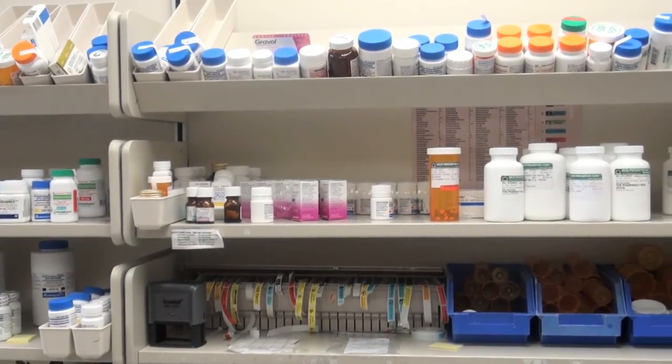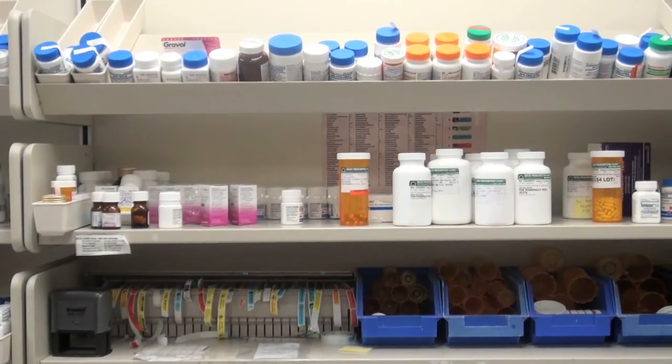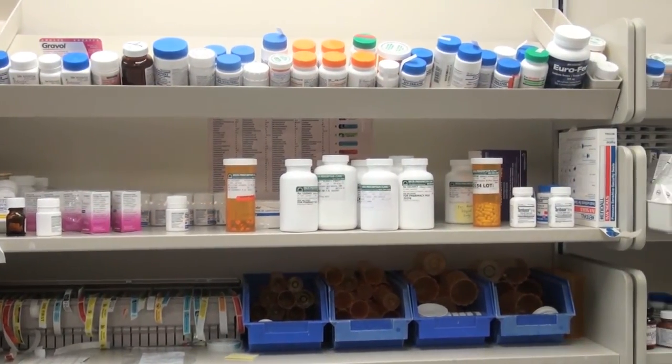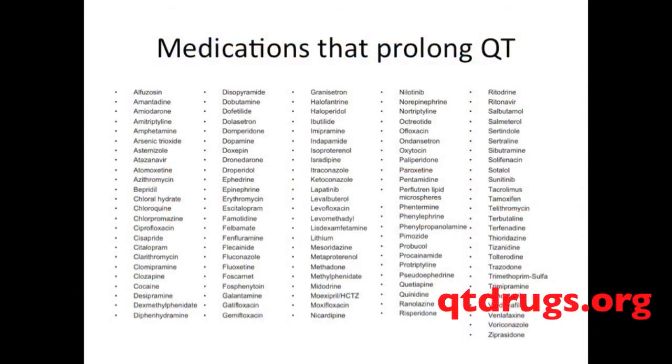There are medications that make the QT interval of the heart even longer, increasing the chances of a dangerous arrhythmia. The list is always changing, and it is best to check the updated version on the website qtdrugs.org. The list should be checked before taking any drug, including over-the-counter medications. Pharmacists, dentists, and physicians including surgeons and anesthetists must be made aware in any case of LQTS.